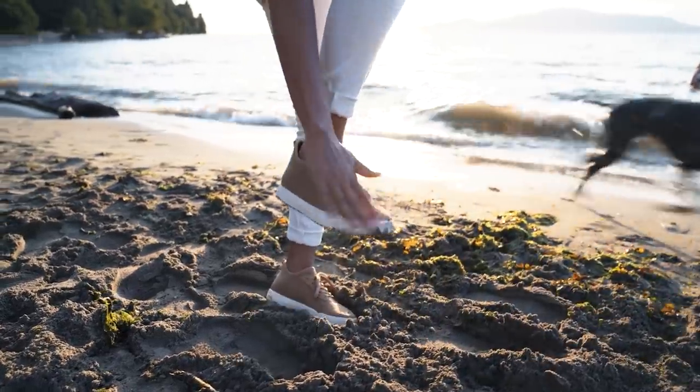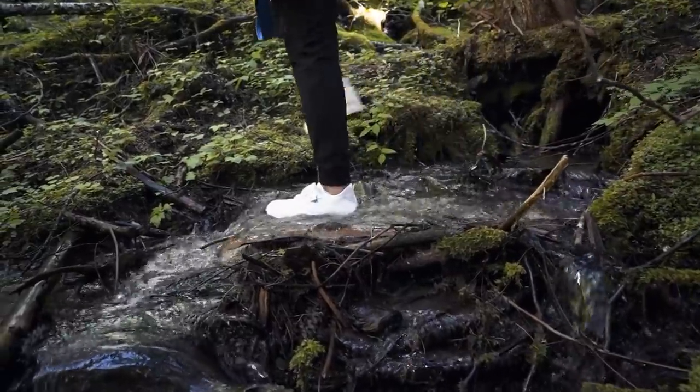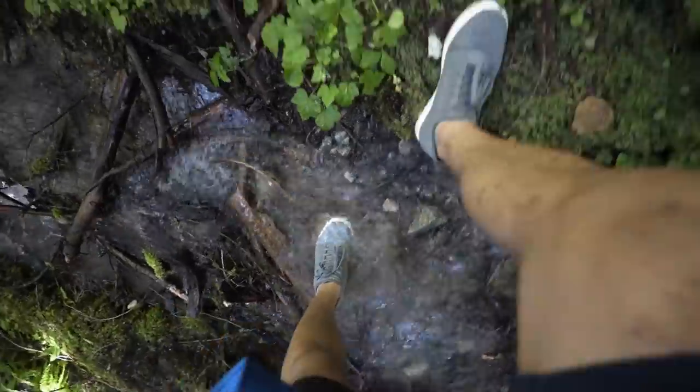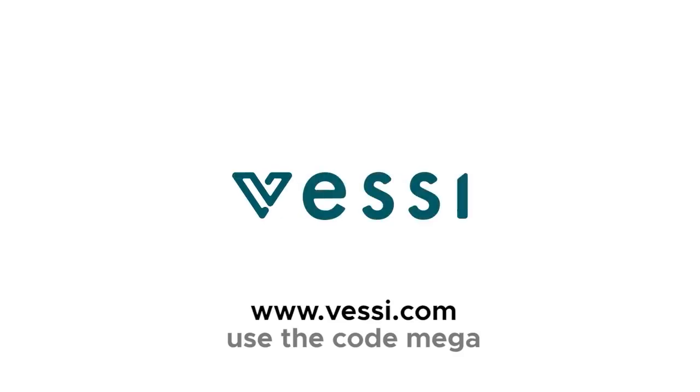We're fully into autumn at the moment, and my feet have been wonderfully warm at a time of year where I'd normally be wearing boots. Wear them out in a downpour, jump through puddles, wear them running errands in the snow — they're reliable. Vessi is the perfect front-door shoe, ready and waiting for whenever you need it. Vessi has an incredible early Black Friday offer right now, so click the link below and grab yourself a pair. Even if you missed this sale, you can use the code MEGA to get $25 off your next pair of shoes.